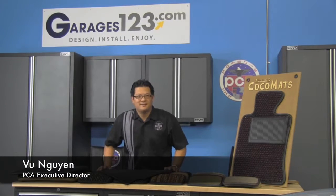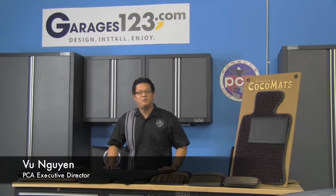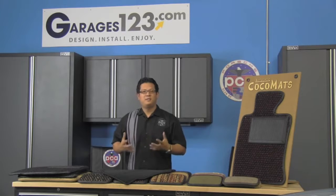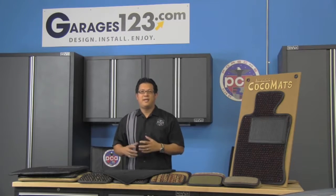Hey there, PCA members. Welcome back to PCA Headquarters. We're in the garage again. The last video, we installed Cayman spars — LED spars — to sort of give that car a more modern look. Well, this week we're going to go backwards. We're going to actually add a classic look to your modern Porsche.